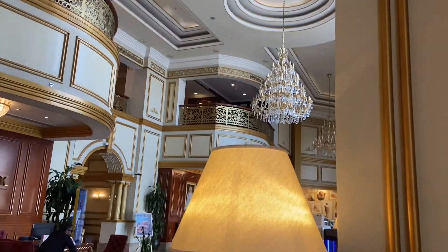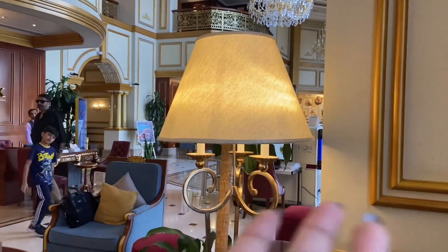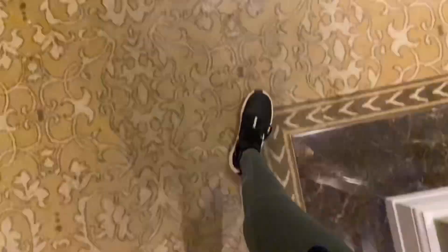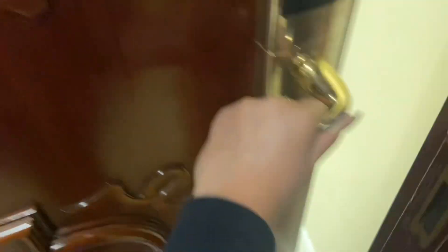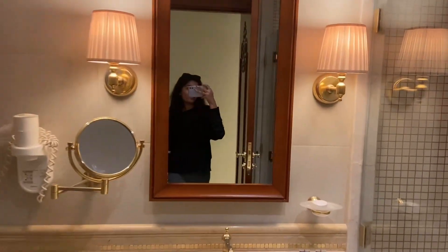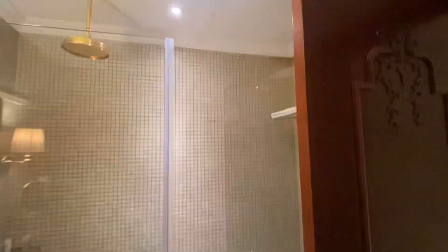So yeah, come with me! This is the hotel — we're at the Warwick and it's a really pretty hotel. This is our room, and this is me, hi! This is our washroom — yeah, it's really bougie.